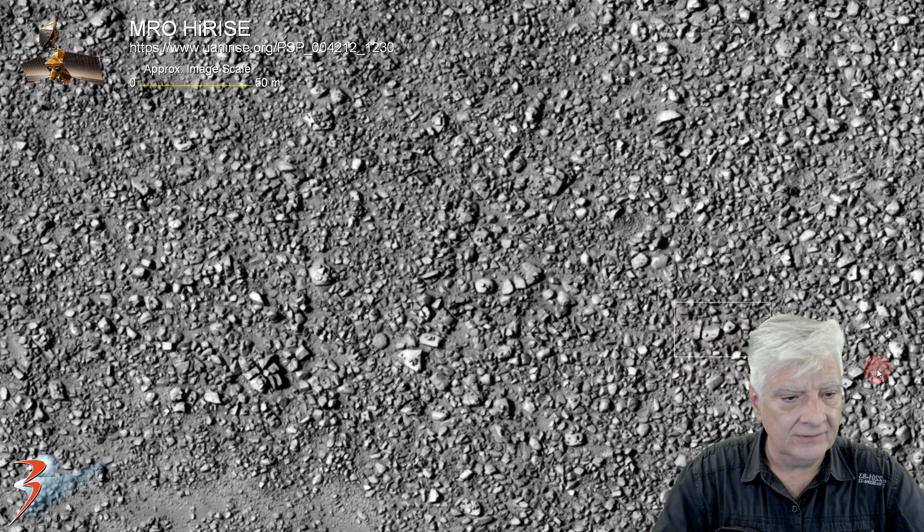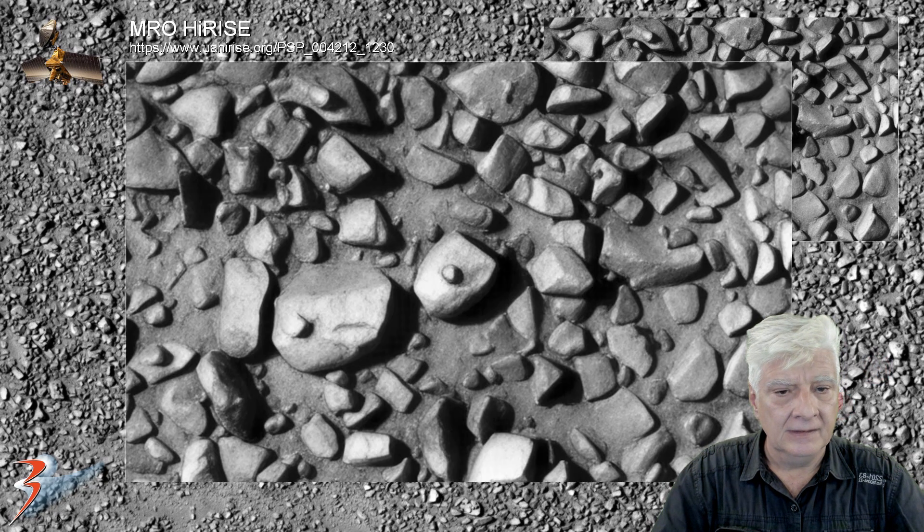Let's have a look at those two. The smaller block is about 6 to 8 meters in length, and it's got a small protrusion right there in its center.